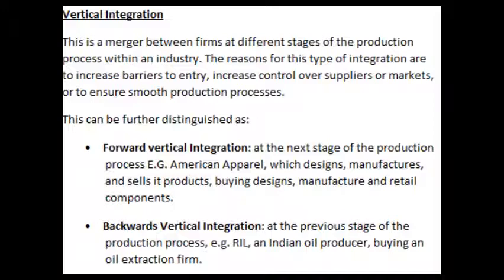This can be distinguished as forward vertical integration — at the next stage of the production process — for example, American Apparel, which designs, manufactures and sells its products, buying design, manufacture and retail components. And backward vertical integration — at the previous stage of the production process — for example, an Indian oil producer buying an oil extraction firm.